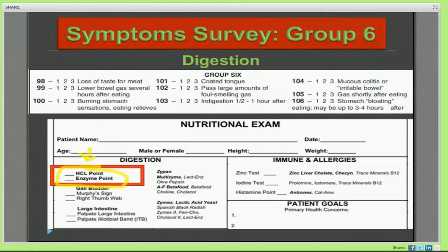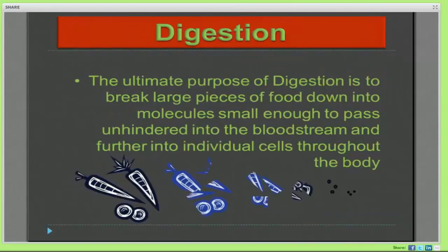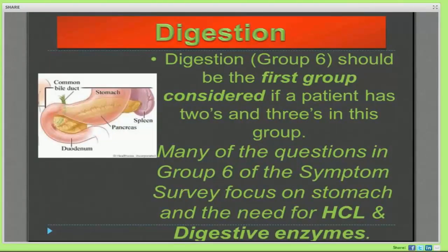That was a review of the nutritional exam on the hydrochloric acid point and the enzyme point. To continue with the digestive system, it's responsible for chemically altering the substances we eat by allowing their utilization into the body. We're breaking larger pieces of food down into smaller molecules so that we can pass them into our bloodstream and to our cells. This is probably the most important group. You should be considering this on all patients before looking at other areas, to ensure you're delivering nutrients to the tissues and addressing assimilation — you are what you absorb.